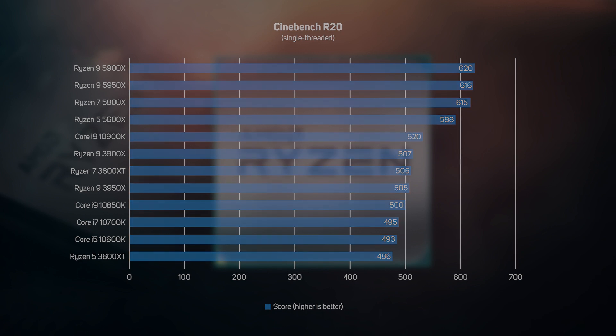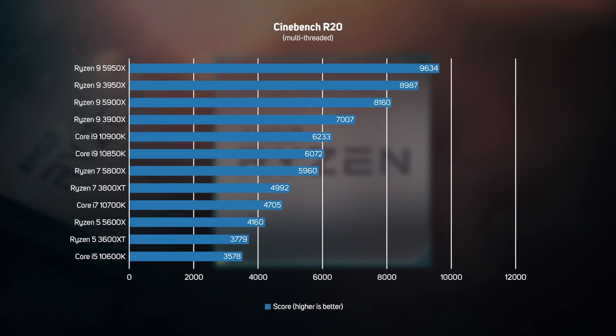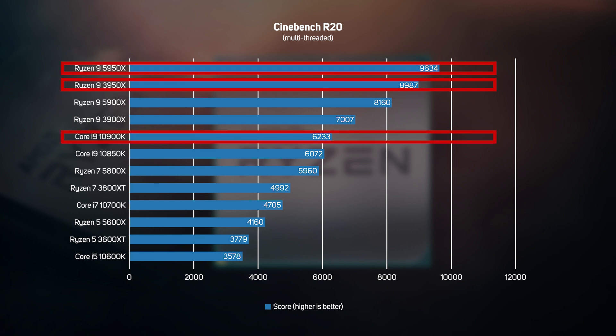The next Cinebench test renders the same scene but on all available threads, so it generally favours CPUs with lots of cores. The Ryzen 9 3950X was already the fastest CPU, and the new 5950X builds on that lead with an astonishing 55% lead over the Intel Core i9-10900K. AMD really does dominate this sort of workload now, offering outstanding value for money with the Ryzen 5000 series.